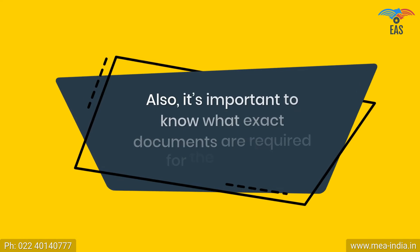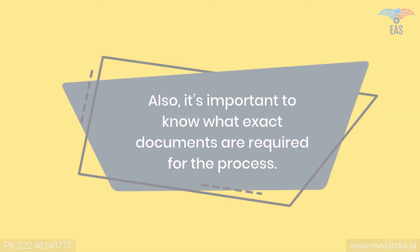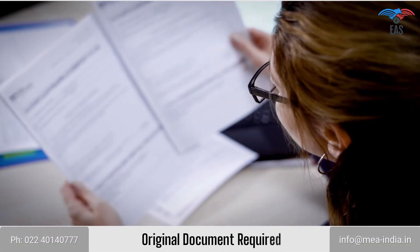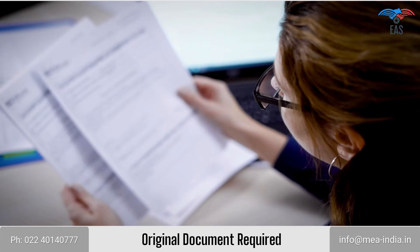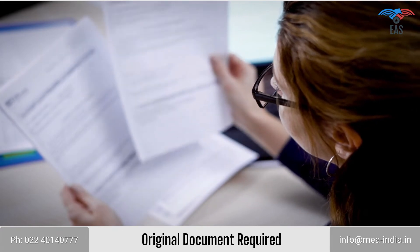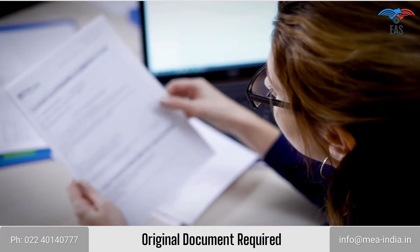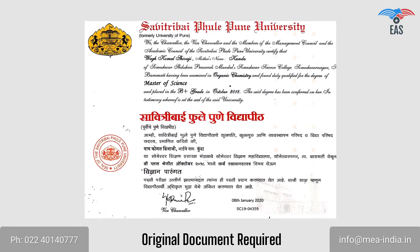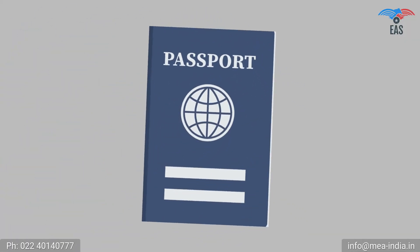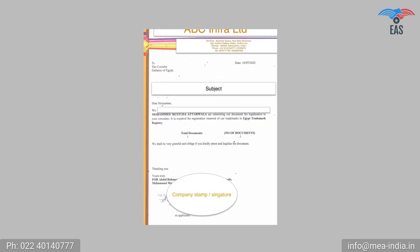It's important to know what exact documents are required for the process. The Apostille Stamp can be printed exclusively on the original document. Moreover, it must not contain unusual markings. The original document should be in an apparently better condition, and all signs and stamps must be readable and clear. As a supporting document, a passport copy is required for personal documents, and a covering letter is required for commercial documents.